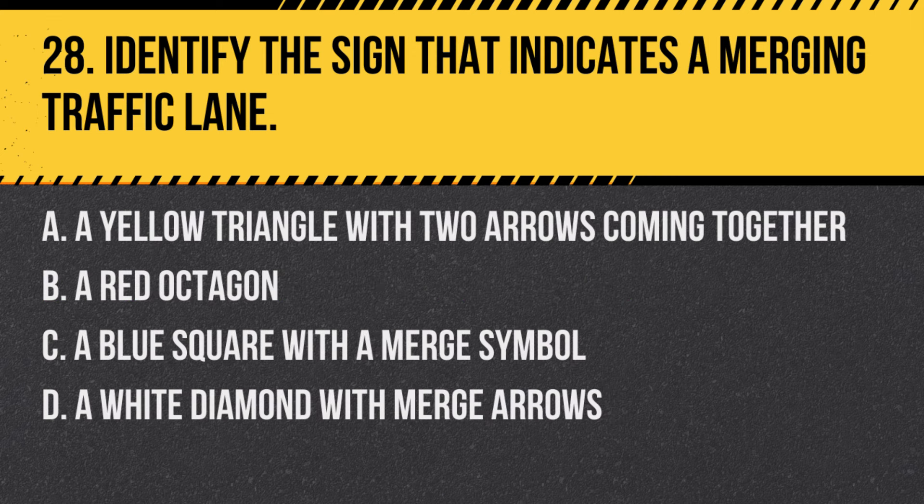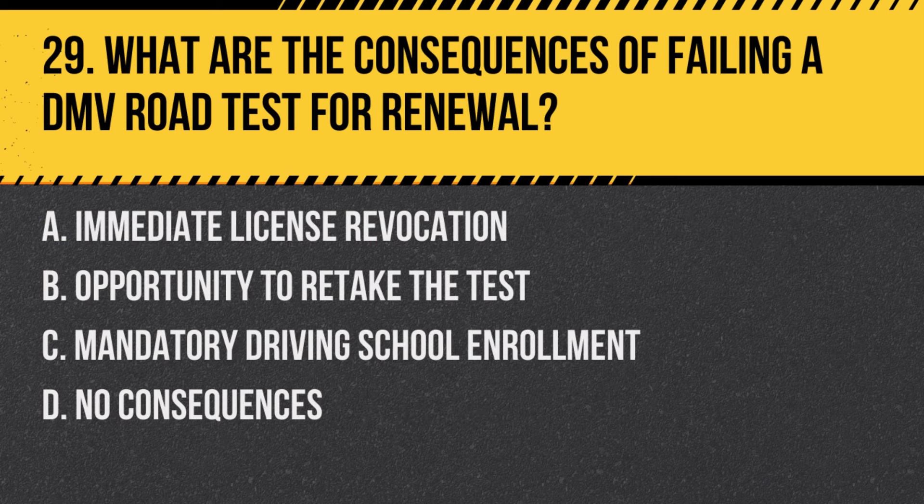Question 28: Identify the sign that indicates a merging traffic lane. a. A yellow triangle with two arrows coming together, b. A red octagon, c. A blue square with a merge symbol, d. A white diamond with merge arrows. Answer: a. A yellow triangle with two arrows coming together. This sign warns drivers that lanes are coming together and they should prepare to merge.